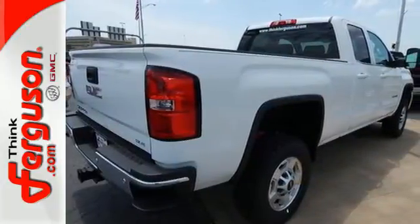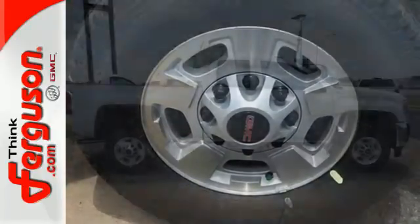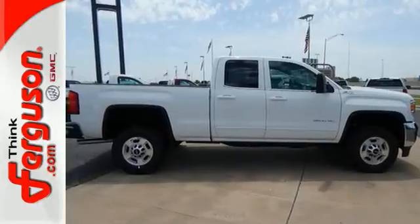It also has four standard upper tie-downs to help you manage cargo and trailer sway control. This reliable truck will not let you down — come see it today.